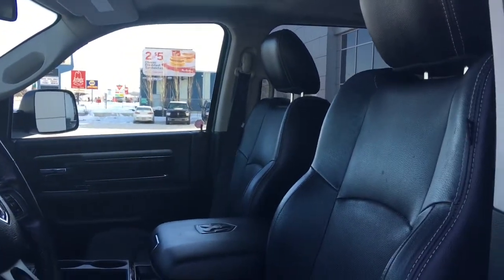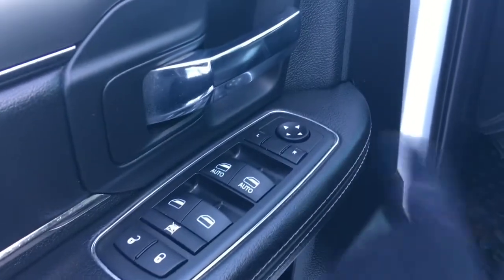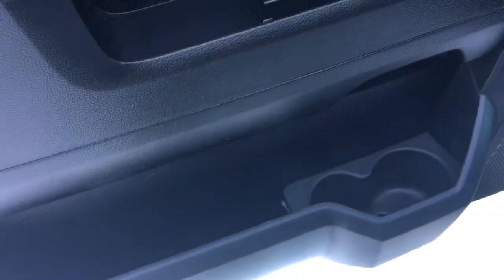You have this gorgeous black leather seating. The driver's seat is powered. Inside the door here we have your power locks, your power windows, and your adjustable mirrors, with a big compartment at the bottom and two cup holders.